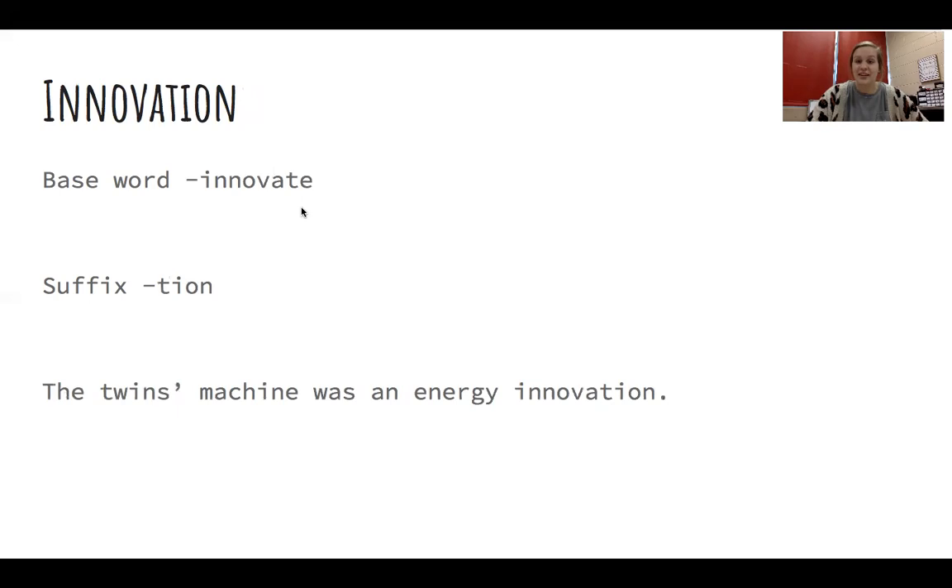Our next word is innovation. Can you say that word? Great job. Our base word is innovate and our suffix added on to our base word is T-I-O-N, or '-tion', and it makes innovation. The twin's machine was an energy innovation. There was not a machine that could run on its own before their invention, so if their machine works, it would be an energy innovation. How many syllables does the word innovation have in it? It has four syllables. That's right. Clap those syllables out for me. Innovation.